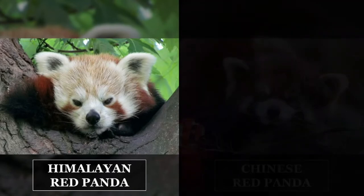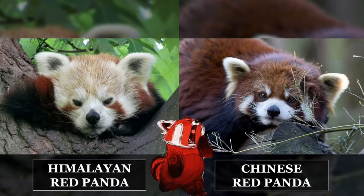The Himalayan subspecies has a straighter profile, a lighter-colored forehead, and ochre-tipped hairs on the lower back and rump. The Chinese subspecies has a more curved forehead, steeper muzzle slope, a darker coat with a redder, less white face, and more contrast between the tail rings. The Himalayan Red Panda weighs 3.2 to 9.4 kg (7.1 to 20.7 lbs), while the Chinese Red Panda weighs 4 to 15 kg (8.8 to 33.1 lbs).